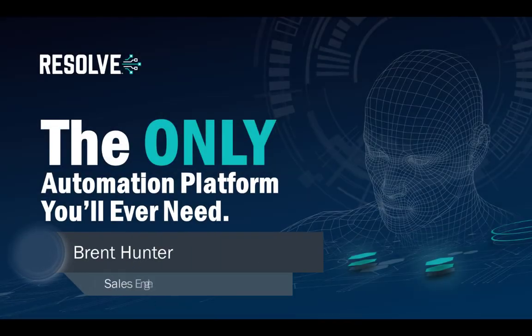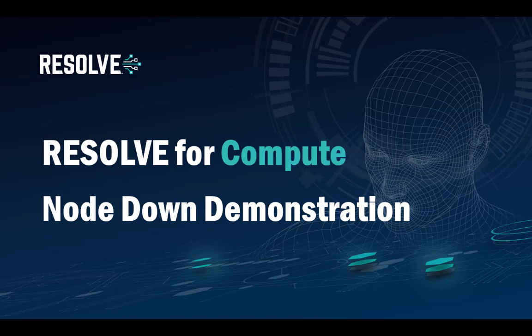Hello, my name is Brent Hunter and you're very welcome to another demo video for Resolve, the only automation solution you'll ever need. Let's look at how Resolve can help organizations with their computer infrastructure in this node-down demonstration.